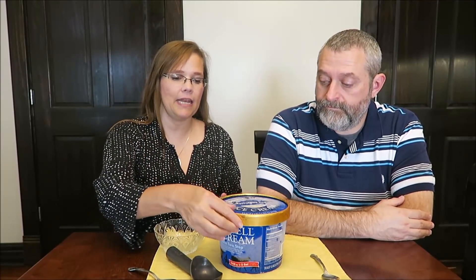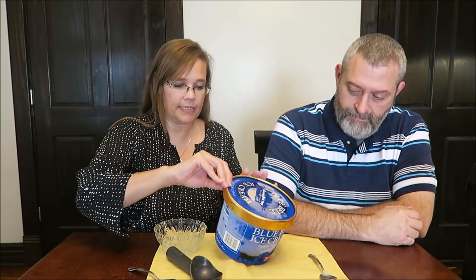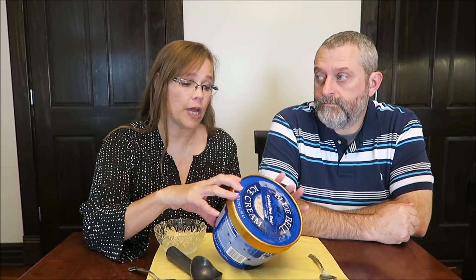Today, Kevin and I are going to be trying some Blue Bell Ice Cream. This was $6.89 at Meijer. It is the Cookie Two-Step. Sounds good — it sounds very good. It is vanilla flavored ice cream with chocolate cream cookies and chocolate chip cookie dough.